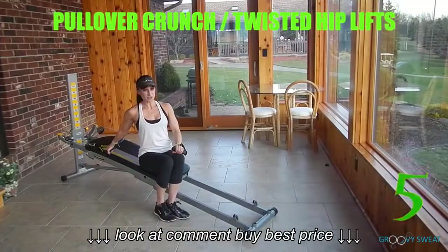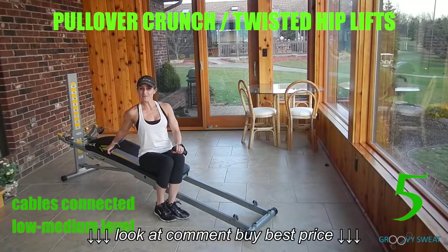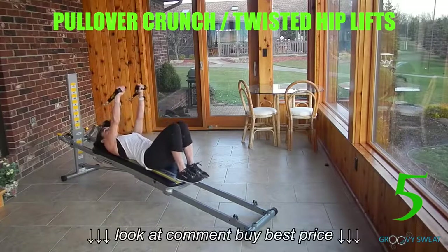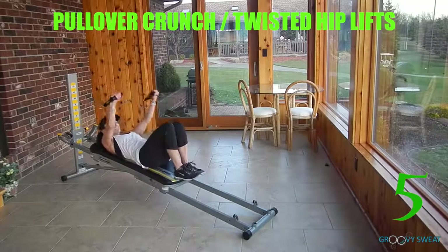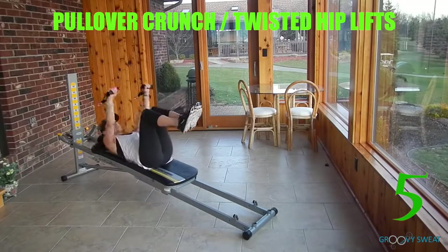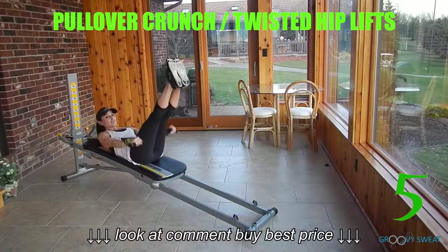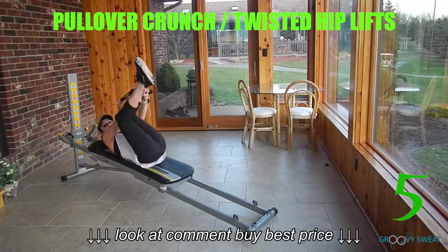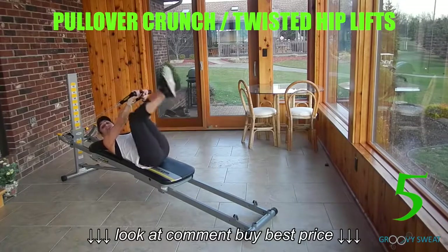The last exercise is pull over crunch followed by isometric twisted hip lifts. With the cables connected, have your incline at a low to medium level depending on your strength. Take the cables in your hand and come down to a supine position with your feet on the glide board. Extend through the arms, simultaneously bringing them down towards the glide board and crunching the upper body. For more of a challenge, bring the knees up. To take this one step further, extend through the legs pressing the lower back down into the glide board. Once you've done 10 to 15 reps, you'll hold the arms out as static weight, then bend the knees and twist them to the side. Bring the legs up as you lift through the hips to activate through your obliques. Be sure to do this exercise on both sides.